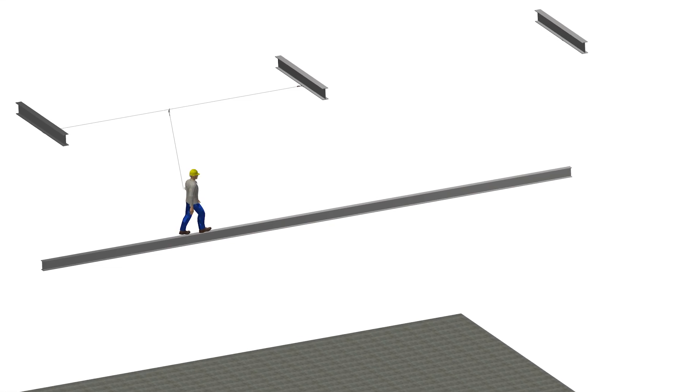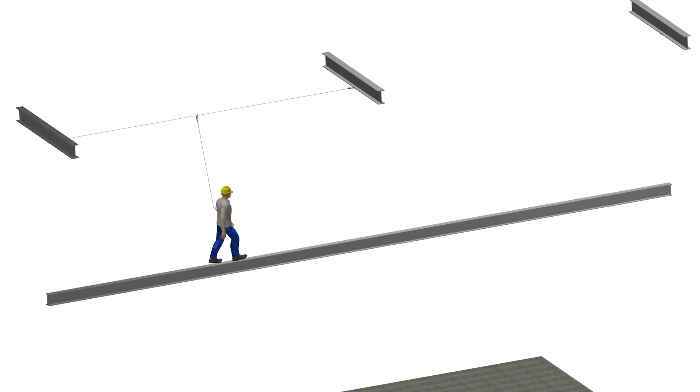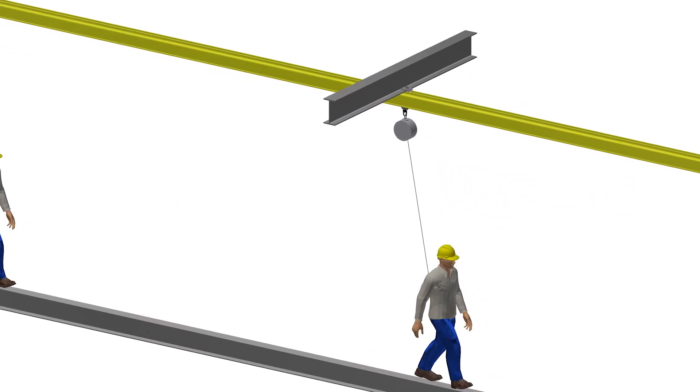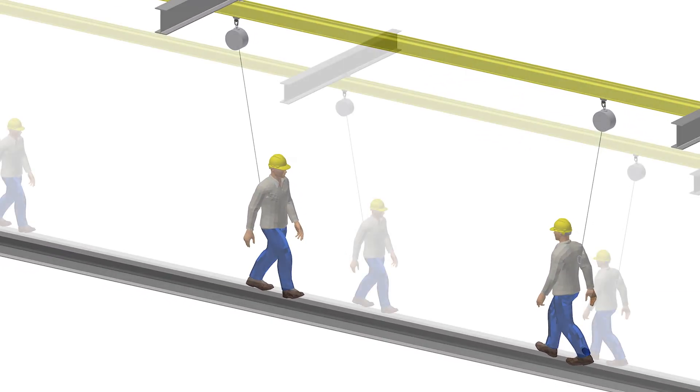Wire rope systems are limited by the number of workers who can simultaneously use the system over a given span. The Unilife system, on the other hand, has multiple connection points, allowing for more workers along the length of the system.